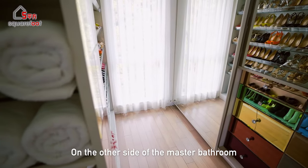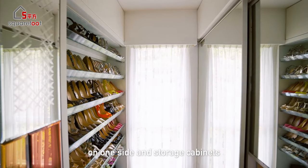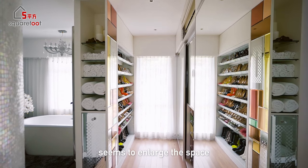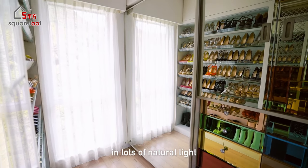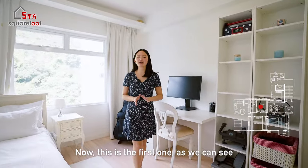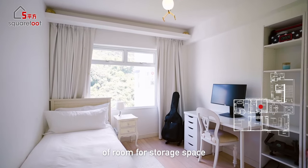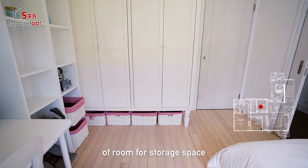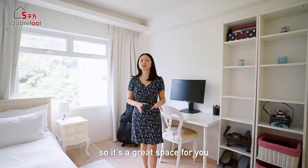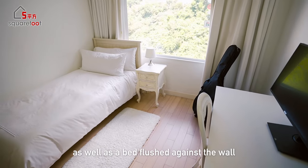On the other side of the master bathroom is a transitional space with a full-height glass shoe rack on one side and storage cabinets on the other. The mirrored surface creates the illusion of a larger space, and a tall window next to it invites in plenty of natural light. Entering the first kids' bedroom, furnishings are basic but there's plenty of room for storage — a fairly large wardrobe, shelves, and a desk, making it a great space for homework. There's also a bedside table and a bed flushed against the wall.